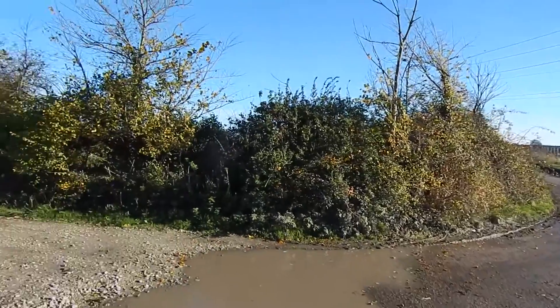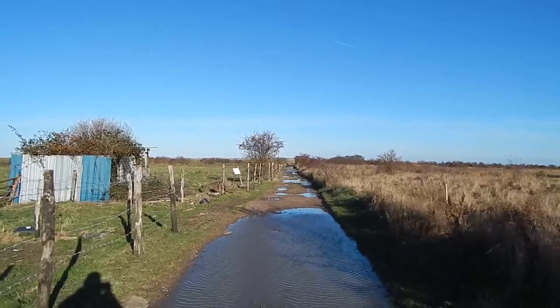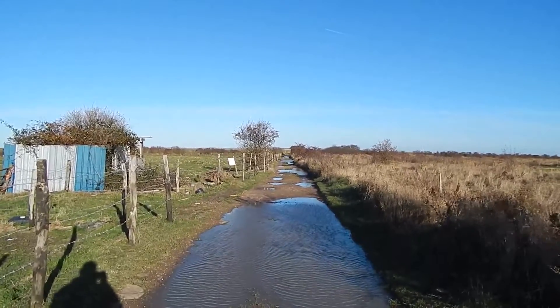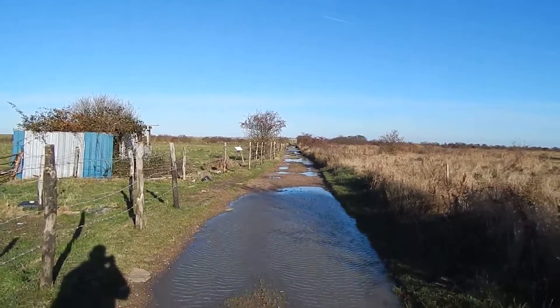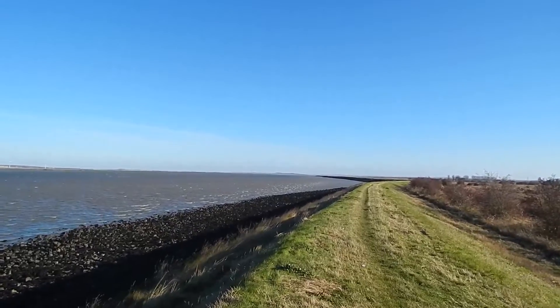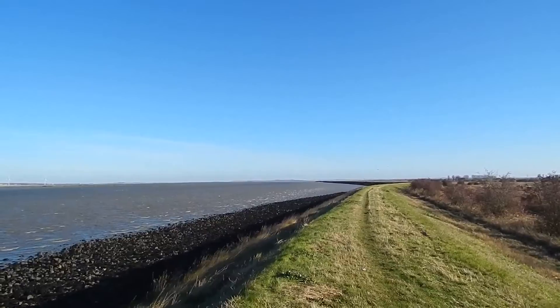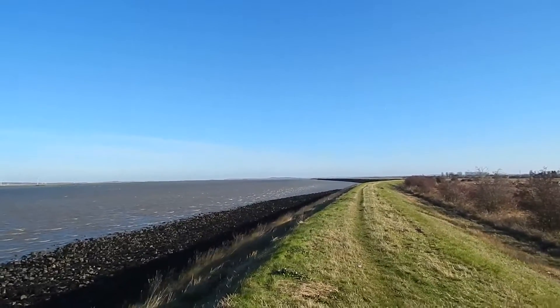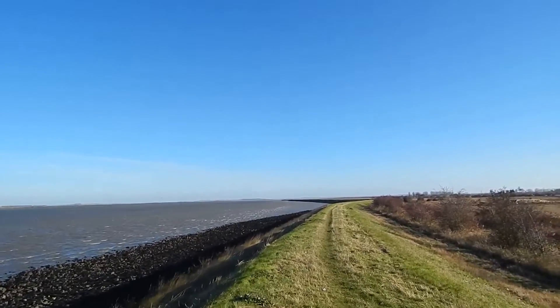At this point the path turns left. Another hazard now — part of the path is flooded, and it's also very windy. Two hours after leaving the station, I've finally got to the sea wall and I'm on Saxon Shore Way properly. And there's a gale blowing, but there are some great views at last.